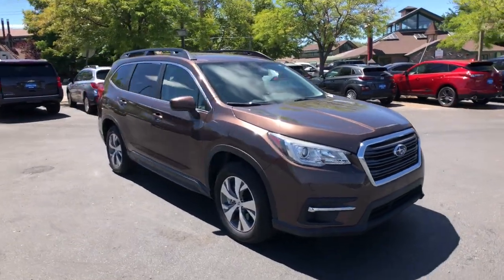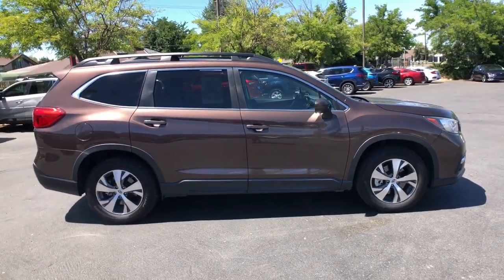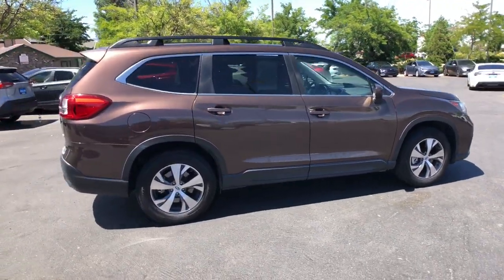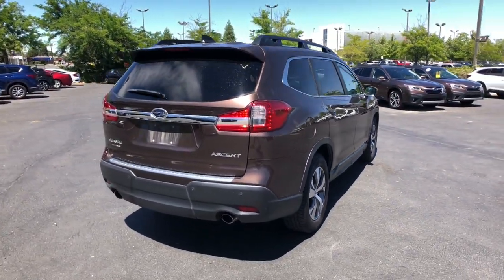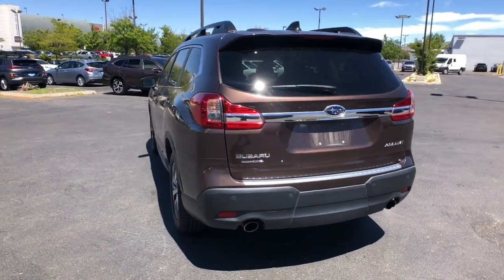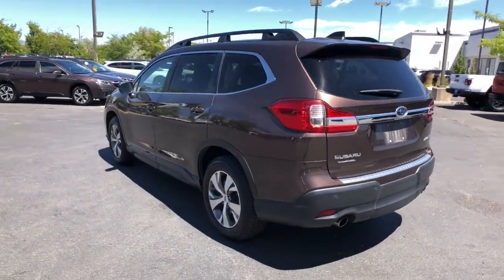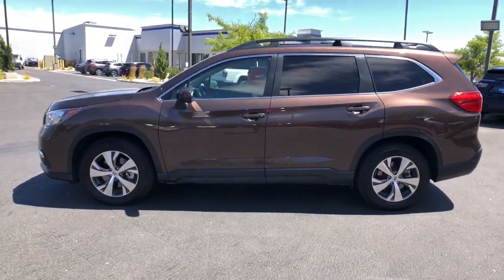Go home happy with the 2019 Subaru Ascent. With less than 45,000 miles on the odometer, this vehicle stands out from the rest. Create treasured family road trip memories in this comfortable, capable Ascent. Flexible seating and a host of creature comforts combine with advanced safety and infotainment features to help you make the journey a delight.